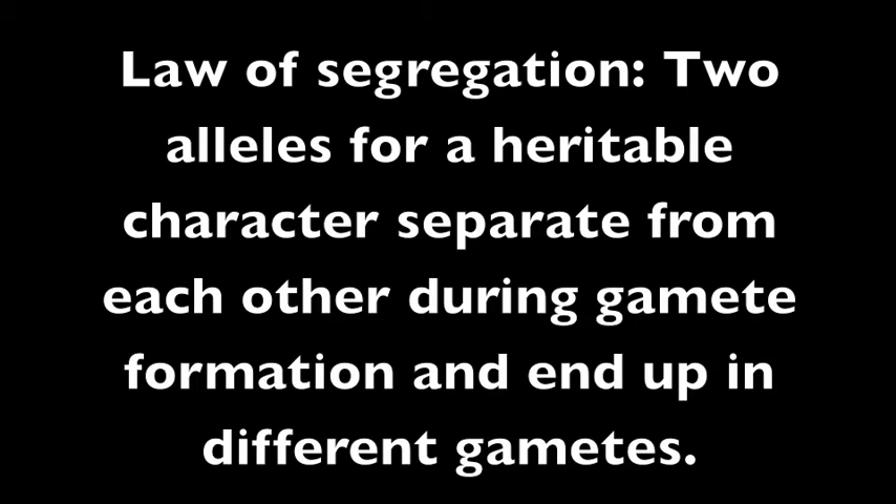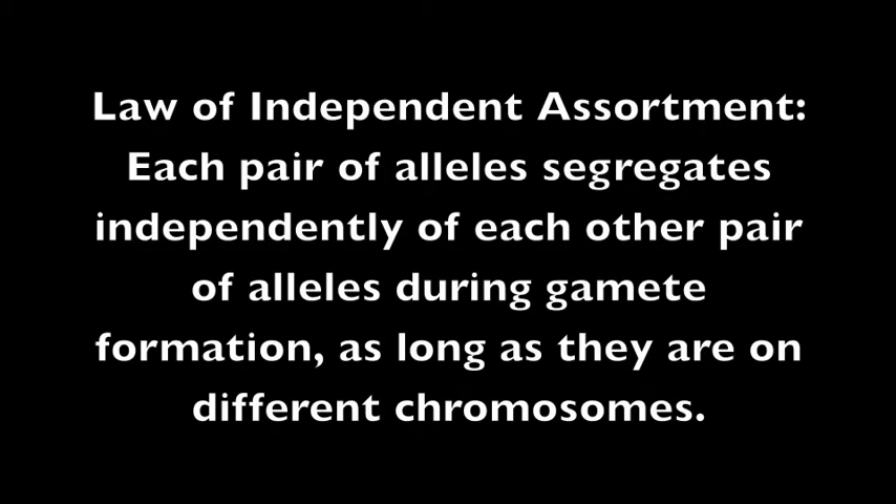The law of segregation states that two alleles for a heritable character separate from each other during gamete formation and end up in different gametes. This means the two alleles for each gene end up in separate sperm and egg cells when they are produced. The law of independent assortment states each pair of alleles segregates independently of each other pair of alleles during gamete formation, as long as they are on different chromosomes. In other words, alleles for different traits — like hair color, eye color, and height — are inherited separately from each other.